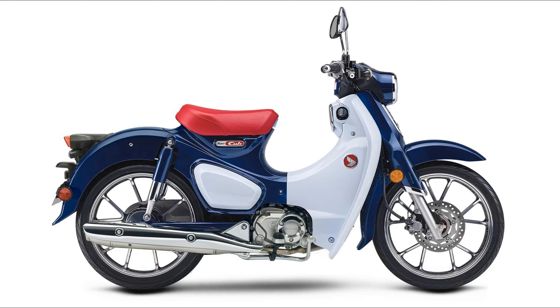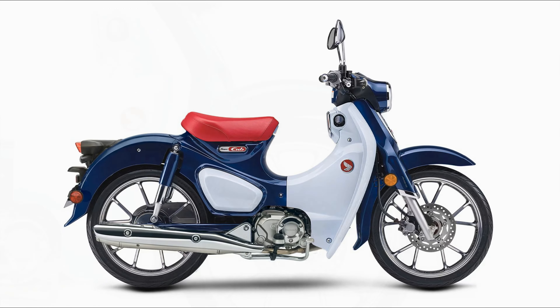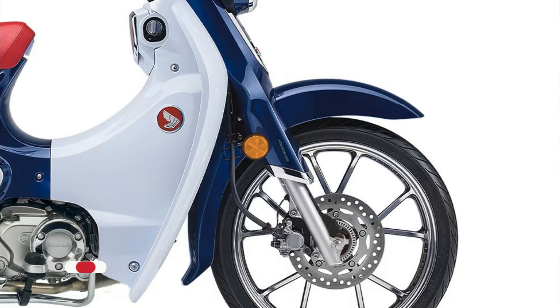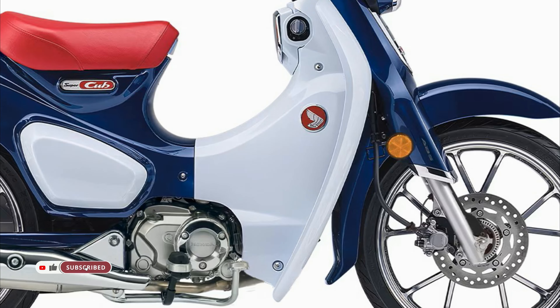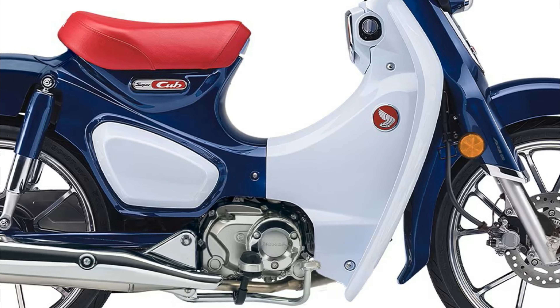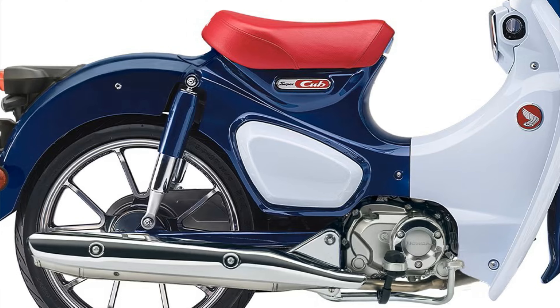With a US MSRP price of $3,899, the Super Cub C125 ABS offers modern features and timeless design at an affordable price point, ensuring its continued popularity among riders seeking reliability, efficiency, and fun in their daily travels.